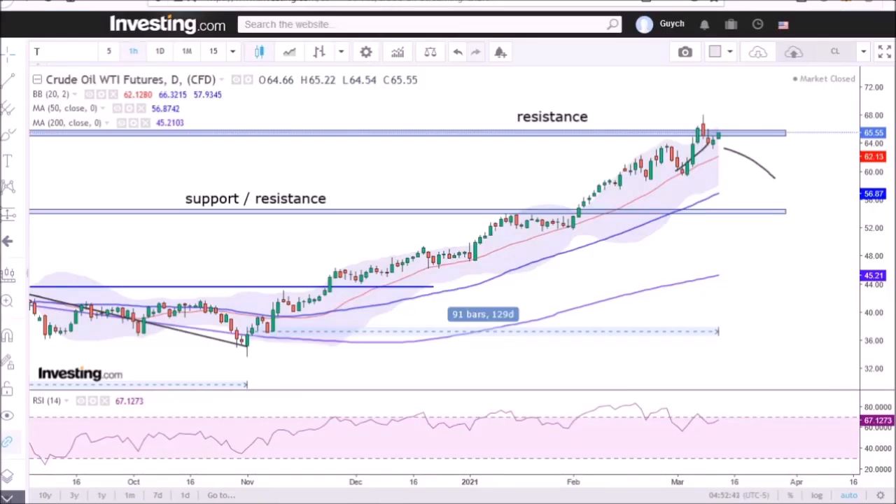Firstly, looking at the chart, I see that the intermediate cycle in crude oil is 129 days long at the moment. Usually these cycles last for just over half a year on average. So I think this crude oil cycle is ready to possibly roll over and start declining down into the intermediate cycle low relatively soon.